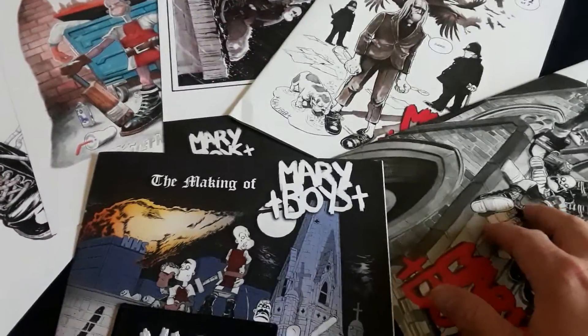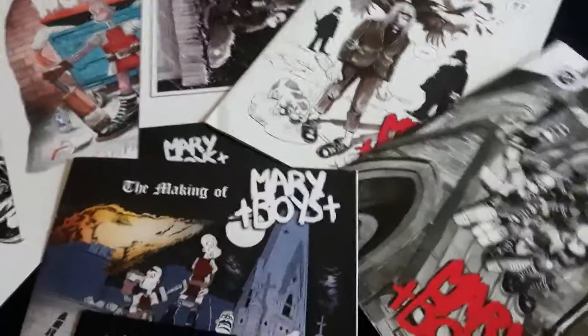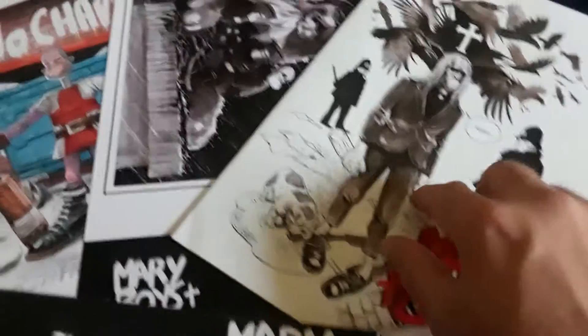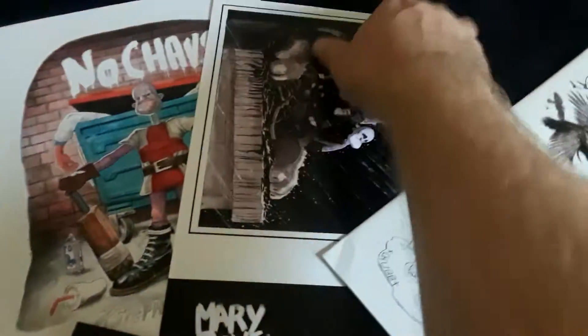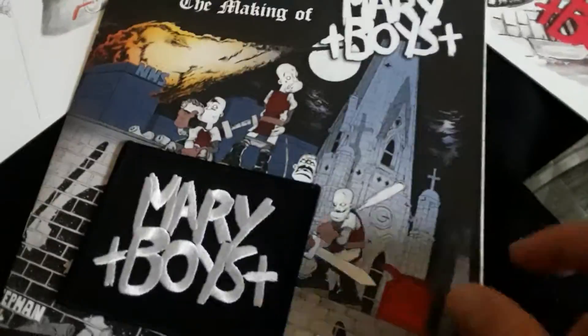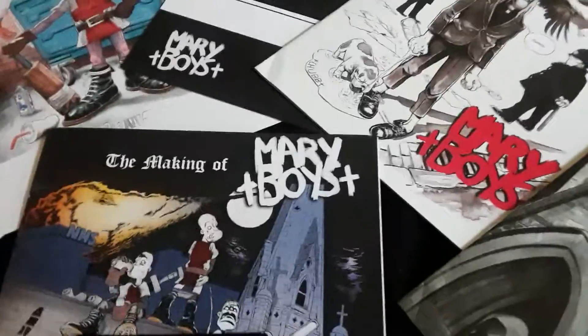I got the patch tier right here and it came with all this stuff. It was just about 30-something bucks. You got Merry Boys 1 and 2, also got these awesome art prints right here. Making of book right here and this patch. It was just a great deal — I jumped on it just in time. It's all sold out now.